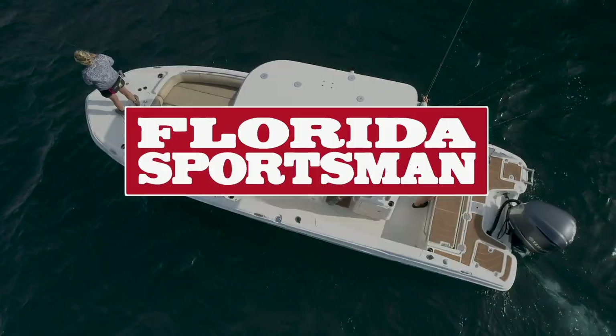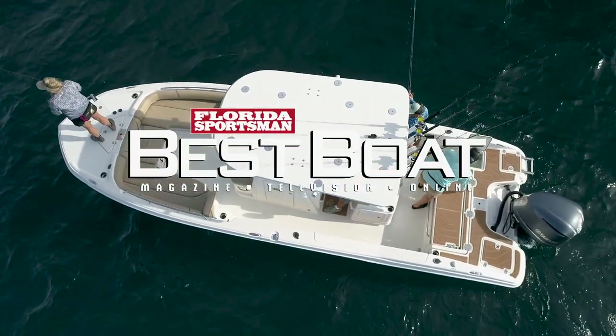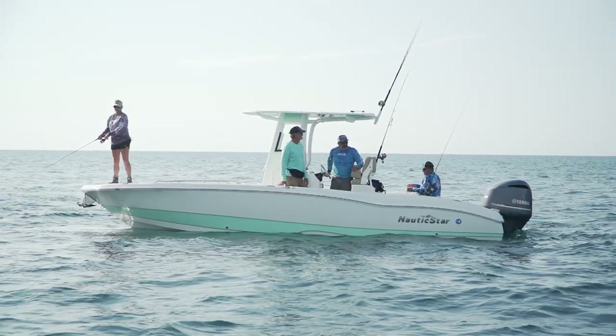We got a lot to get to. What do you say we dive in head first? When we return, our hosts take a look at a bay boat designed with family comfort, functionality, and fishability in mind — the Nautic Star 251 Hybrid.